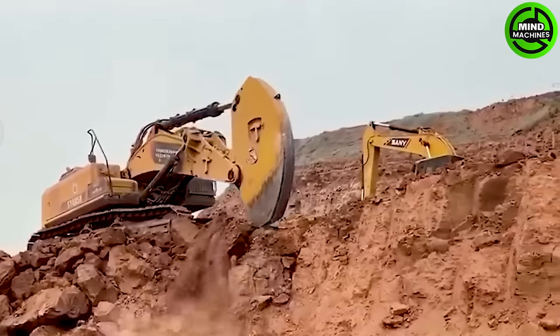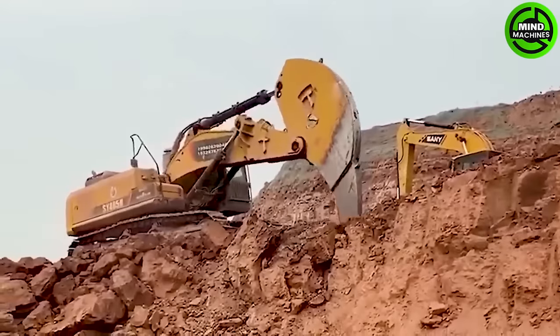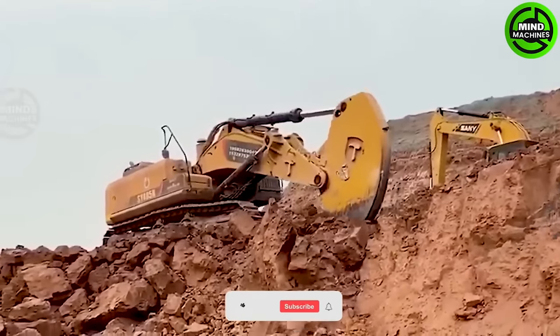This rock ripper is designed for loosening heavy, stony, and frozen soils during construction.